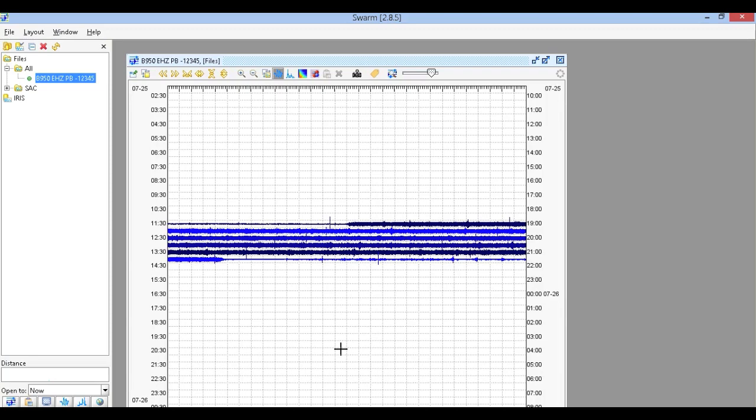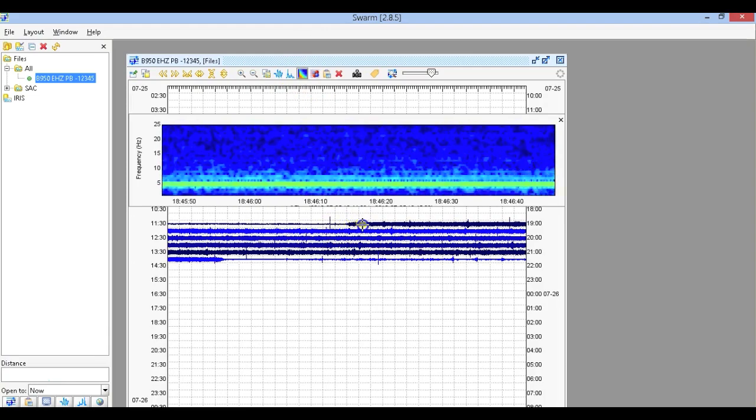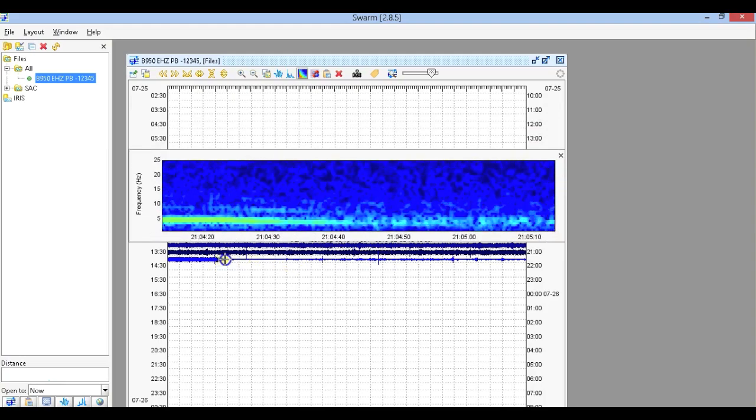Let's do a quick frequency check on this using the spectrogram. It carries about five Hertz total — it doesn't go below about four. So it's about four to five Hertz, and that's it.